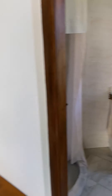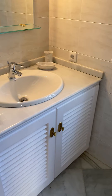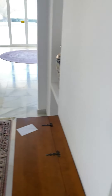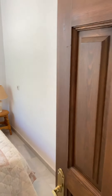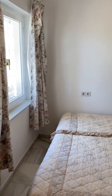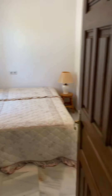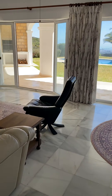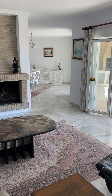As you walk in you've got the marble floors. The bathroom is just to the right as you walk in, and there's a shower. That bathroom basically serves this bedroom, which is the smallest bedroom of all of them.